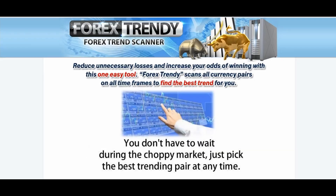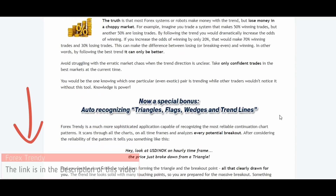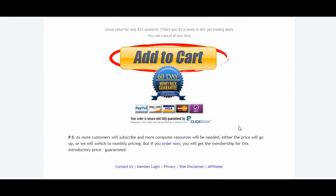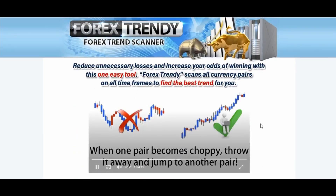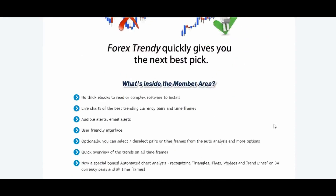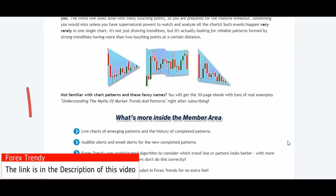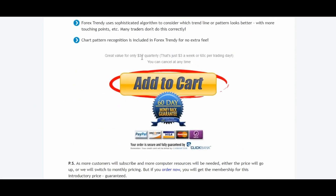This video is sponsored by ForexTrendy.com. ForexTrendy is a forex scanner that scans indicators and trends for you, and you can get all this live in your member dashboard. You can use ForexTrendy to make more profits — it really changed the way I trade. It's only $37 quarterly, about $3 per week, 60 cents per trading day, and you can cancel anytime with a 60-day money-back guarantee.